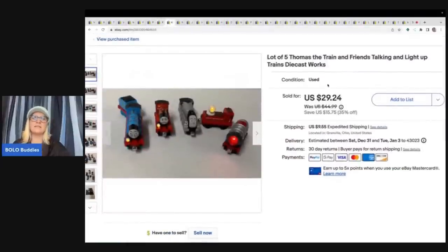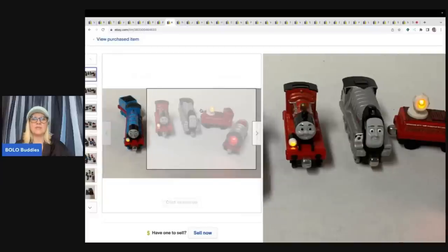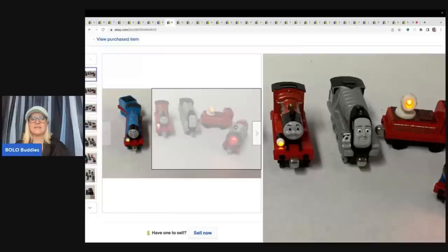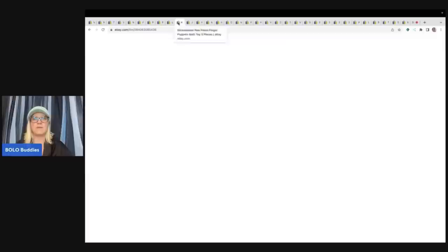The next items are these Thomas the Train and Friends talking and light-up die-cast trains. I made sure to show that they worked, and I put all the ones that lit up together in a lot — working items demand more money. I buy these at garage sales really cheap. I sold these for $25 plus shipping.